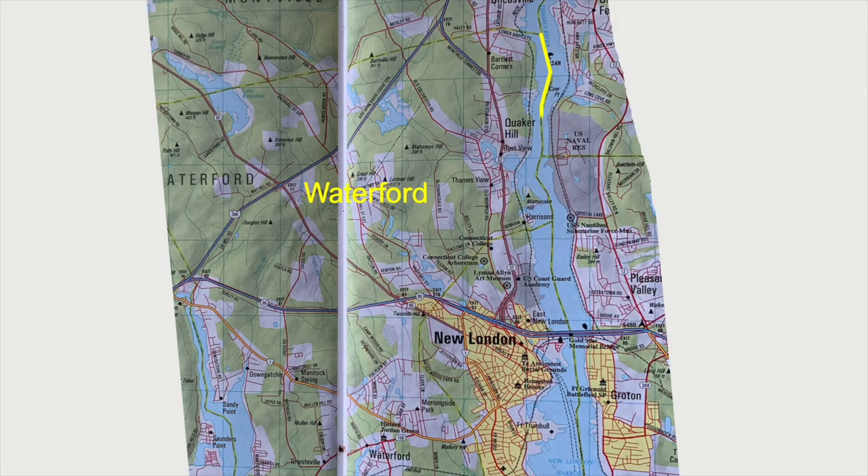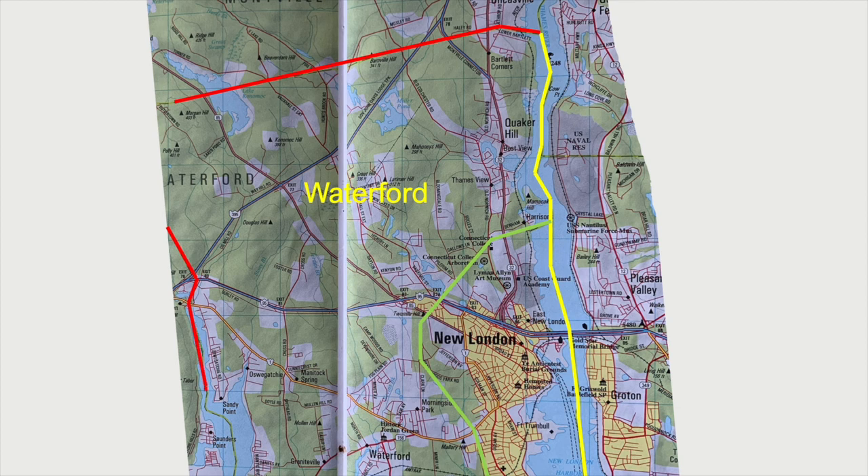The east boundary of New London is well defined along the centre of the Thames River. The north boundary and west delineation define the area of Waterford that surrounds New London. It is along the west of the Thames that some describe the locations of stops as Waterford stations.